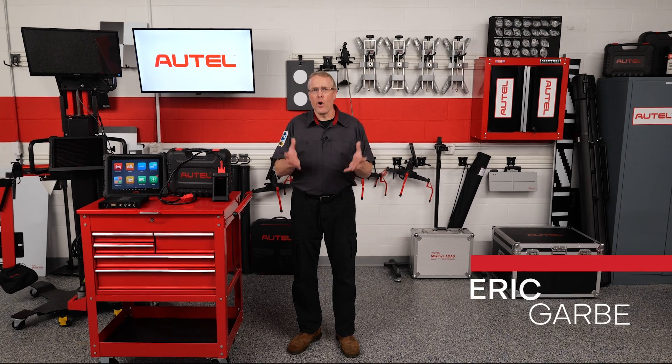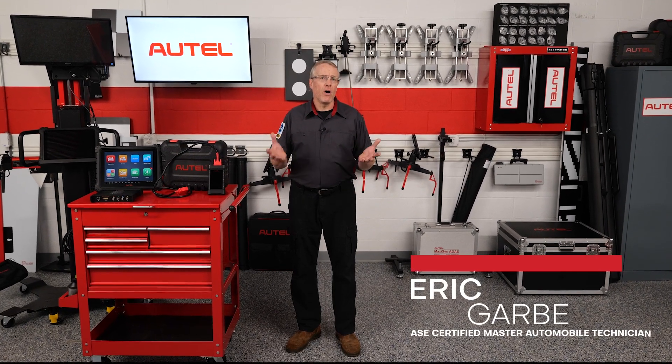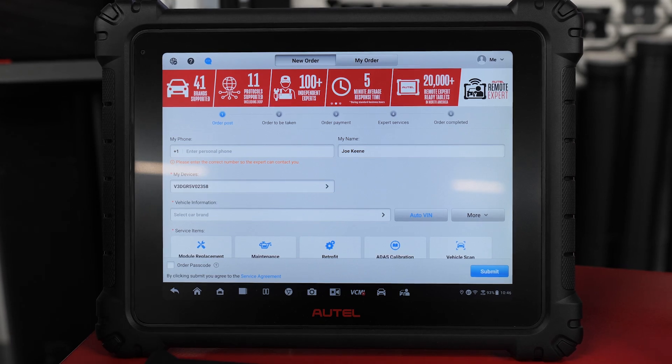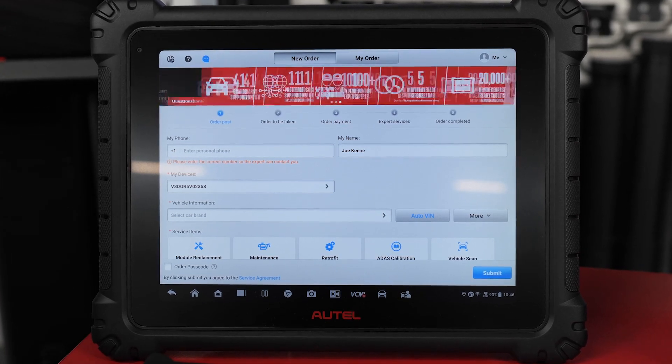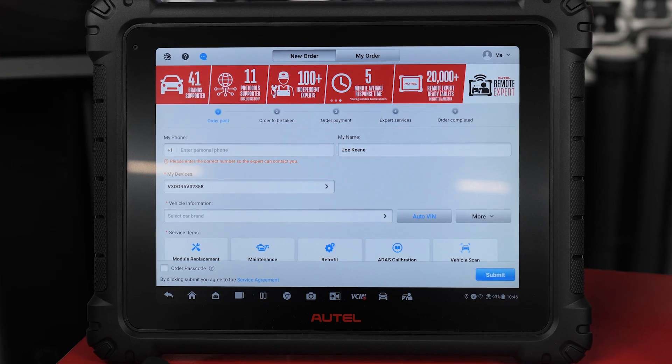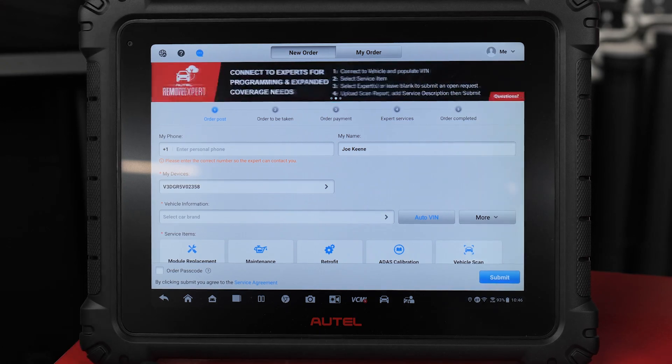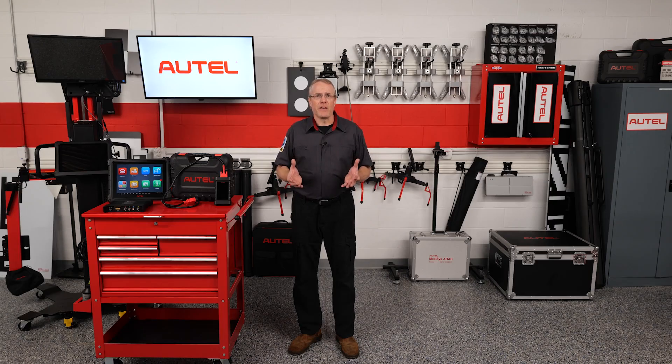The demands and costs of OEM tools and software are often a major challenge for repair shops operating on narrow margins. Autel's Remote Expert provides a cost-effective solution, offering advanced diagnostics and repair capabilities that deliver precision and performance. Autel Remote Expert connects automotive technicians with experienced professionals who have access to OE tools and software.